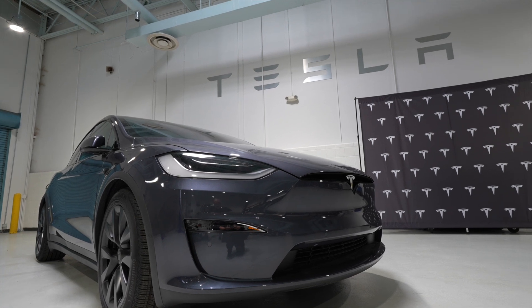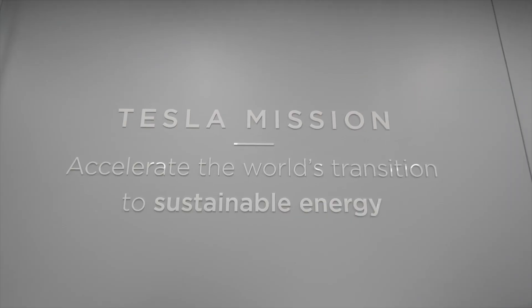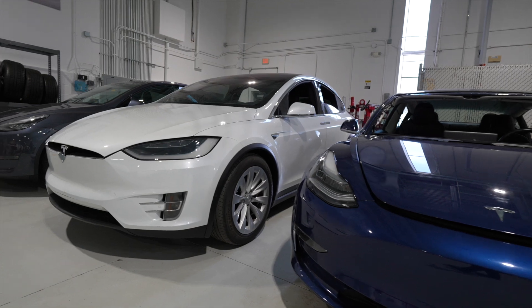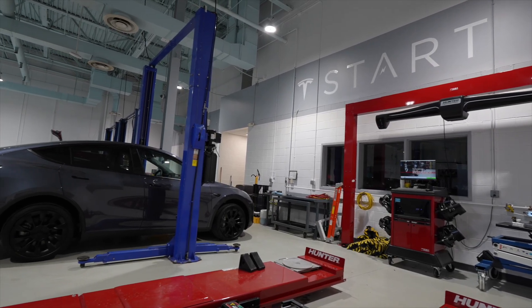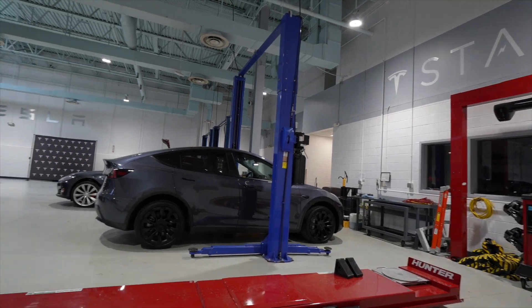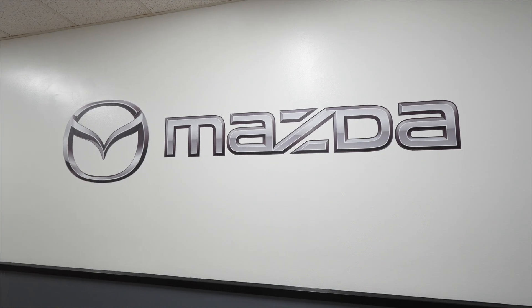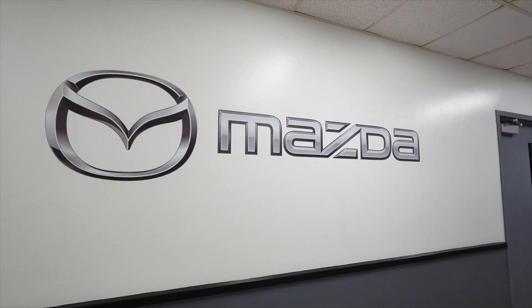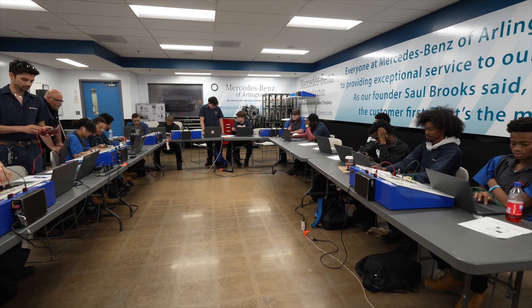Our campus hosts Tesla Start, an advanced training program for automotive graduates ready to build careers with the revolutionary automotive brand. Lincoln Tech is one of the few schools in the country that Tesla trusts to deliver this specialized training. We also host the Mazda Automotive Student Training, or MAST program, where you can learn skills specifically geared toward Mazda vehicles. After graduation, students may go on to careers with these industry leaders.